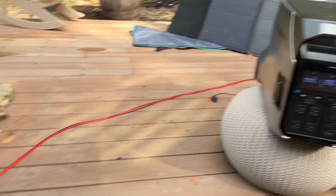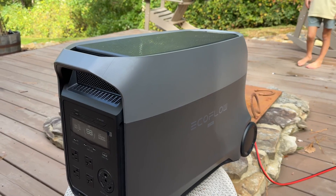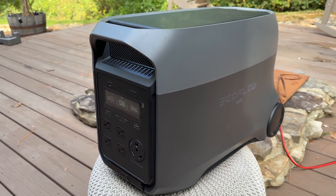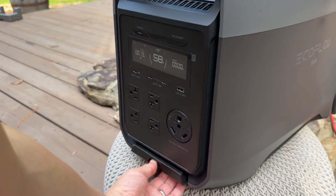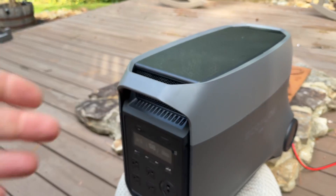It'll automatically switch over if you lose grid power. The other nice thing about the new Delta Pro 3 Ultra is that it's incredibly lightweight — about 30 pounds lighter — so you can actually pick it up and take it wherever you need to go. Both have the rolling handle, but incredible value.